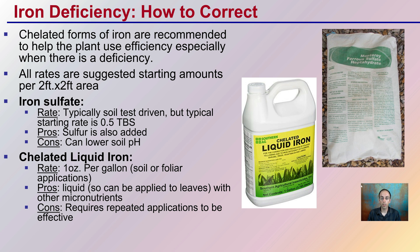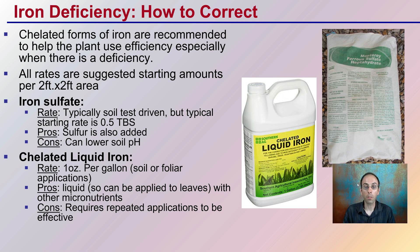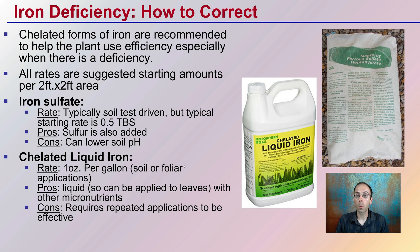Now, how do we correct an iron deficiency? There are different forms of iron — a liquid form and a soil-applied form. The chelated forms of iron are recommended to help the plant use it very efficiently, especially when deficiency symptoms are present. For iron sulfate — the bag form — application is typically soil-test driven, with a starting rate of about half a tablespoon per two-by-two-foot area.